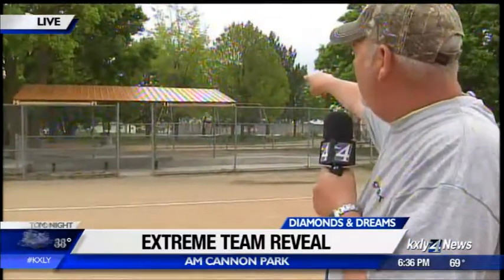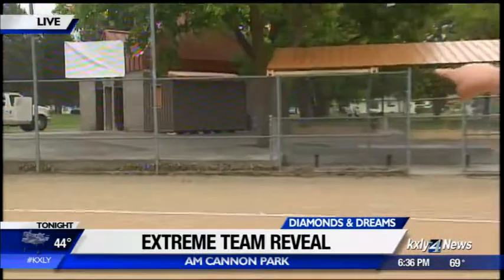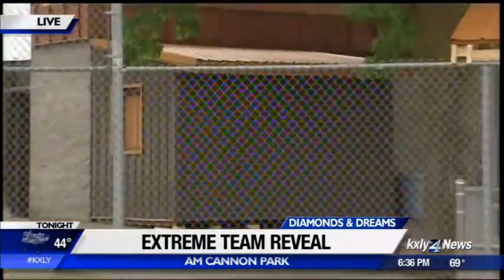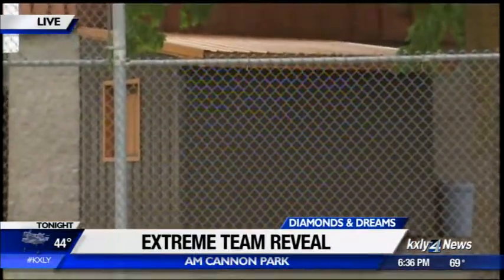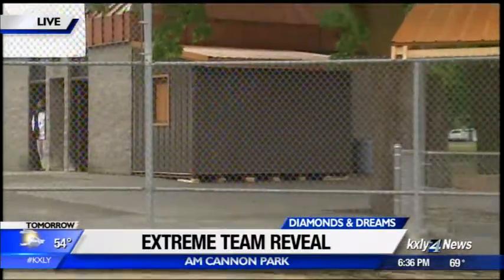That's Miramac Metal, everyone, and lumber from ProBuild — that's just for that. There's the snack shack right there. In that, they're going to be able to store everything they need, not only for beep baseball, but they're going to be able to raise money for the West Central Community Center and other nonprofits.